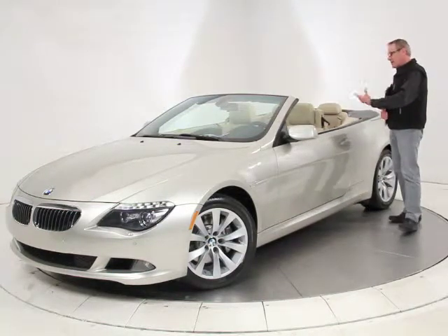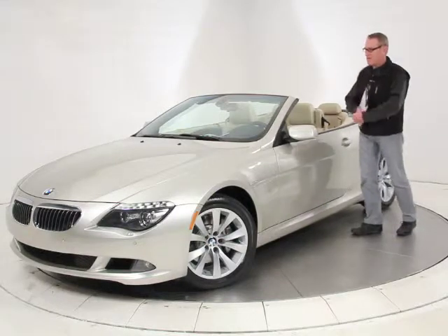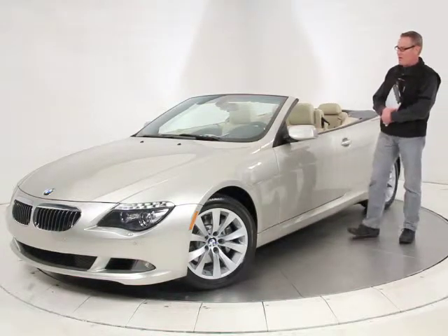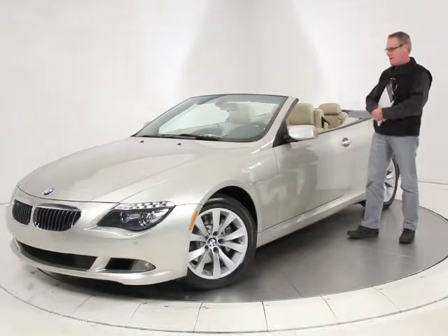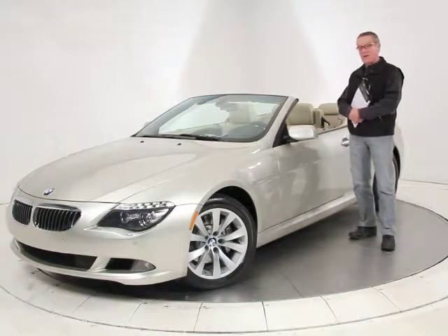It has parking sensors in the bumpers, and it still has a balance on the BMW factory warranty. It's just a beautiful, clean example of the car — a one-owner car in impeccable condition that drives and looks perfectly. It's priced at less than half of what it was new, making it a great buy.